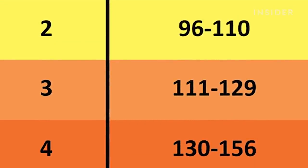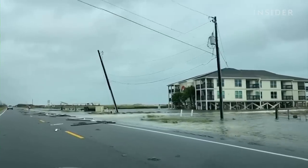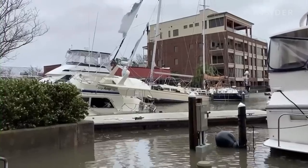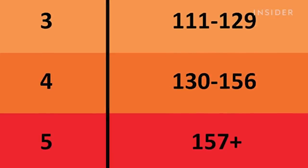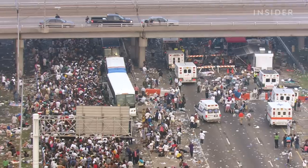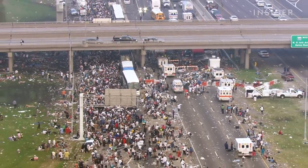Major hurricanes start at category 3 once winds increase to 111 mph. They can cause devastating destruction to well-constructed buildings, and there's a high chance of injury or death. Category 5 hurricanes have winds over 157 mph and are the top of the scale. These systems can devastate large areas, leaving them uninhabitable for months. But again, this is just from the winds.